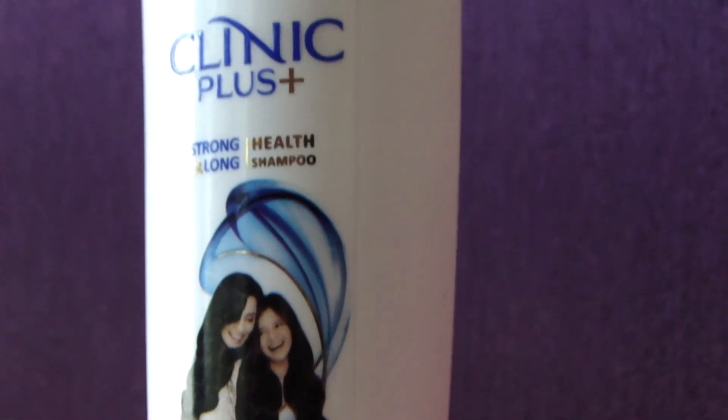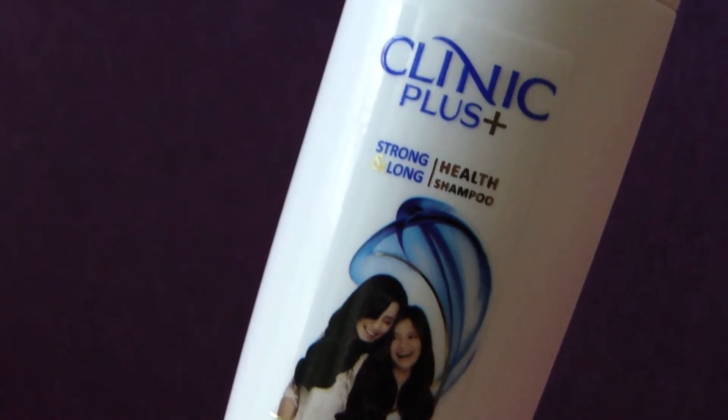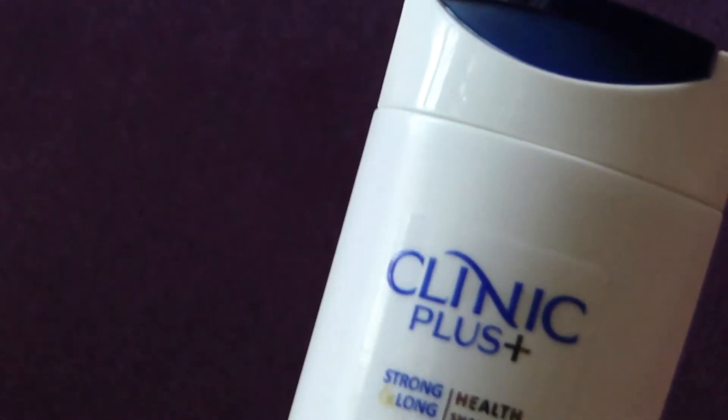The Clinic Plus Strong and Long Health Shampoo comes with an advanced milk protein formula that helps in deeply cleansing your hair and also providing nourishment right from the roots. The Clinic Plus health shampoo prevents breakage of hair, gifting you strong and long hair.